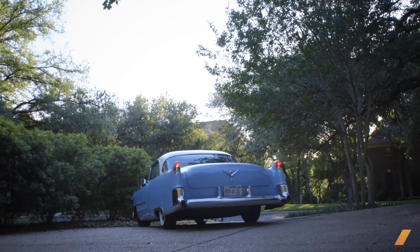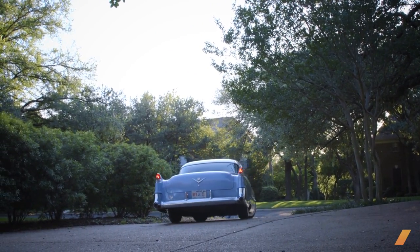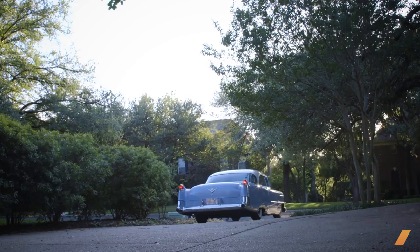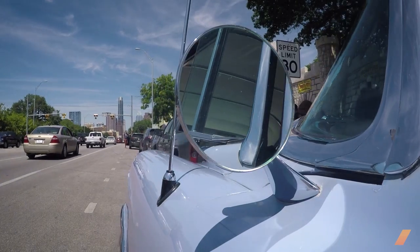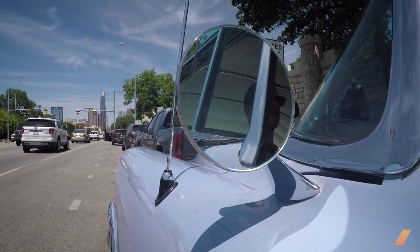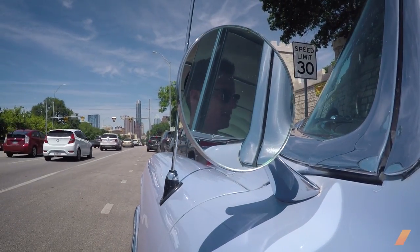This was a '54-only color called Iris, and the fact that it's in as good a shape as it's in being 62 or 63 years old — that's part of its mystique. That's part of what's really cool about it: there's just not many cars left that are dead original that are this old.